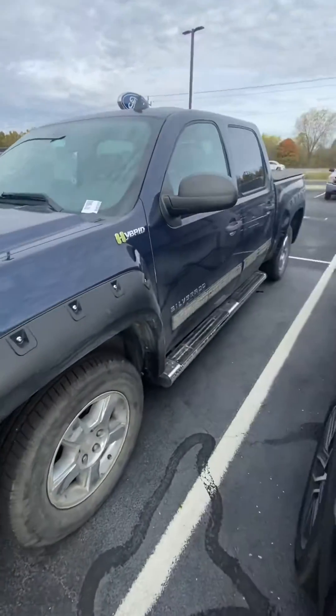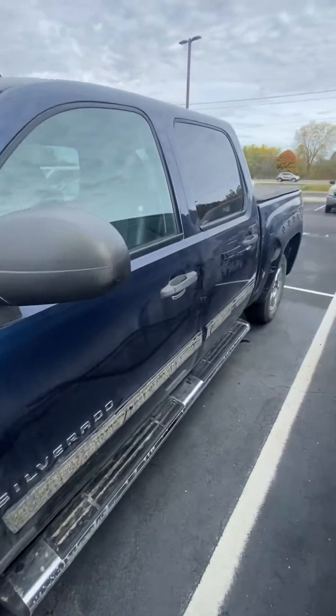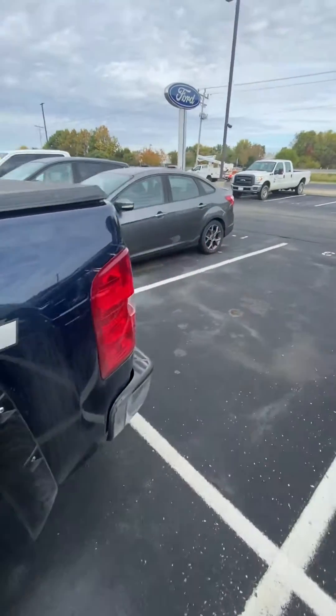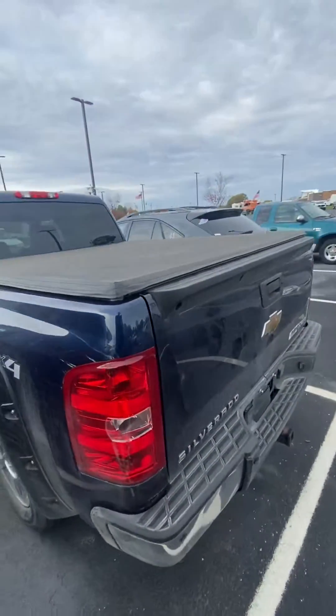Hey, it's Mitch over here at Bill S's Ford. Wanted to take a couple of quick minutes to show you this hybrid Silverado. It does have a Vortec engine — it is a Chevy Silverado.